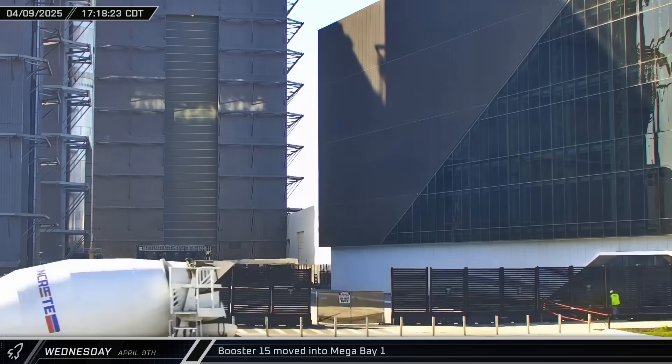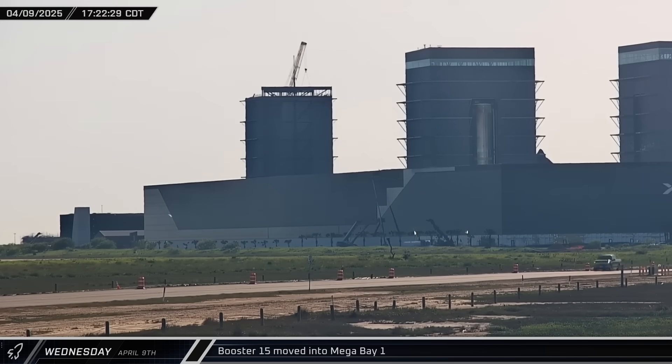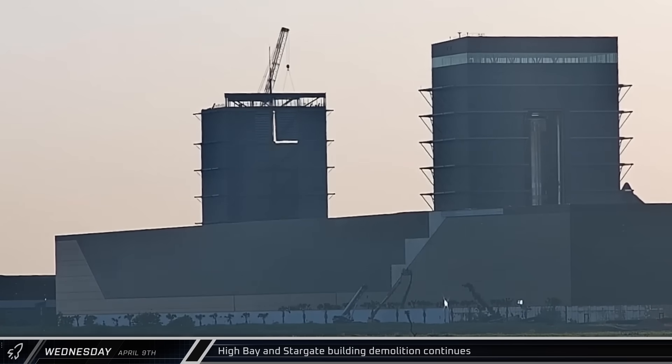By early evening, preparations inside Mega Bay 1 were wrapped up and Booster 15 was moved into the building. Back at the Massey outpost, Booster 17 finished the cryo-proofing of its liquid oxygen tank and was detanked. A short while later, another section of High Bay was removed and lowered to the ground.